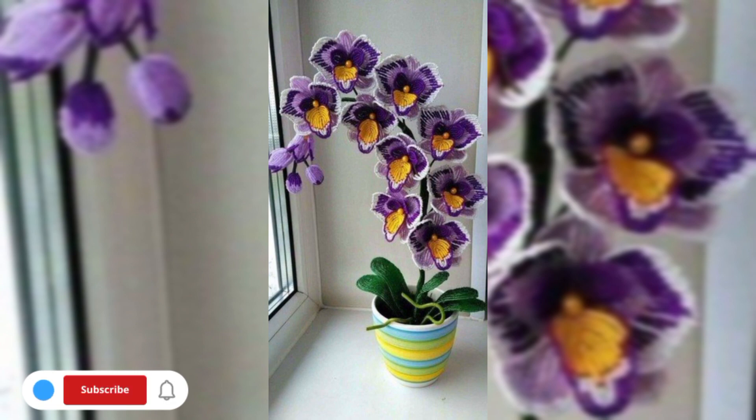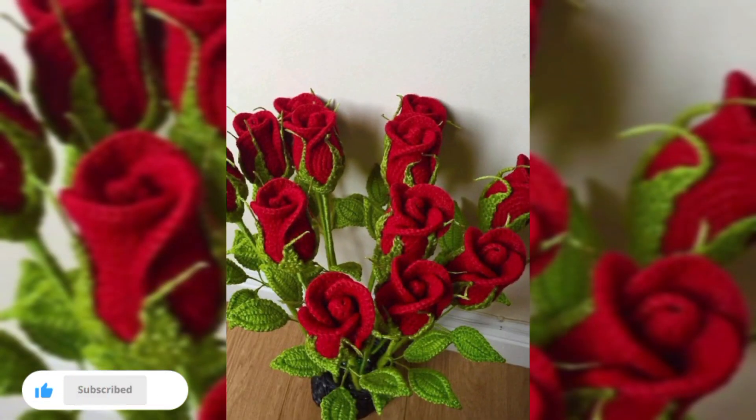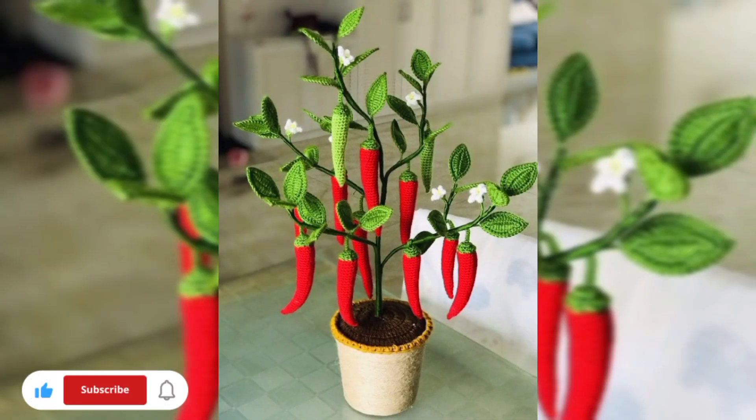You can add a playful touch to your baby's nursery or any other room with a crochet flower mobile. Crochet a collection of flowers in soft colors and hang them from a circular hoop or wooden branch using strings. The gentle movement of the flowers will create a soothing and enchanting atmosphere.